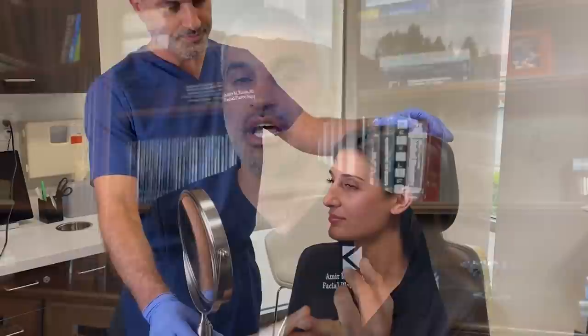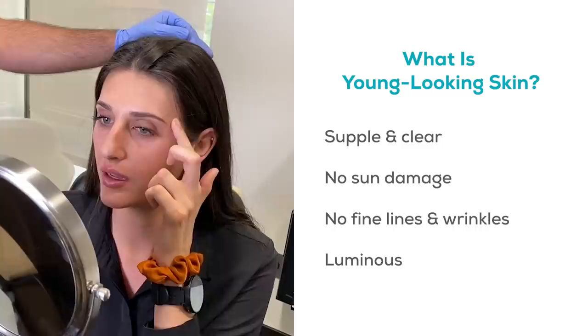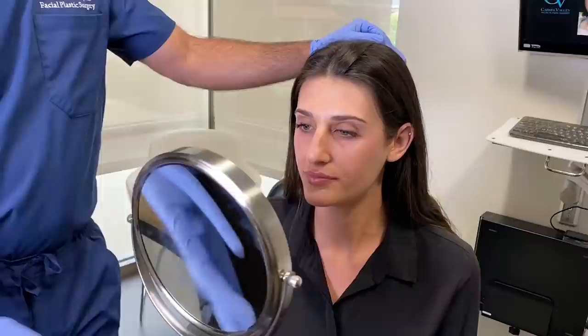Facial shape and skin are the two things that make somebody look young. When you think of that 20- or 30-year-old, what do they have? They have young-looking skin and a young-looking facial shape. What does young-looking skin mean? It basically means skin that's supple, overall clear — no sun damage, no fine lines and wrinkles. It's luminous, it reflects light beautifully, it's smooth to the touch. It's what we think of as young skin.